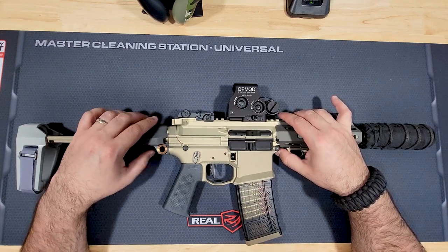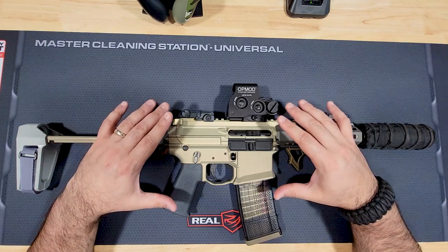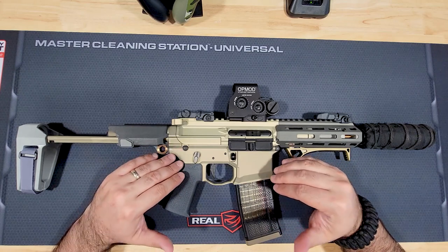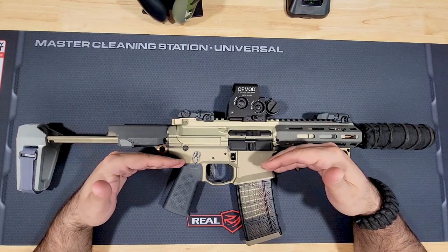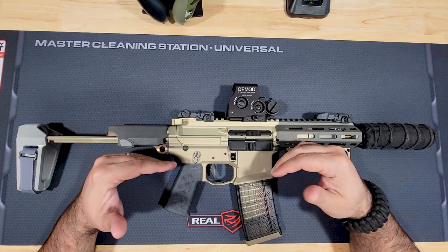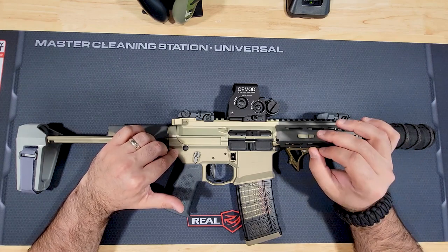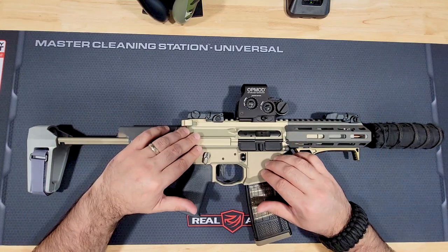Let's start with some subtle differences I noticed on this honey badger versus the previous generation. The upper and lower have a very slight difference in color. For those who don't know, the honey color isn't cerakote or paint — it's raw aluminum with a clear coat that Q claims is one of the best hard coats available. The natural aluminum color combined with that clear coat gives it this tint.